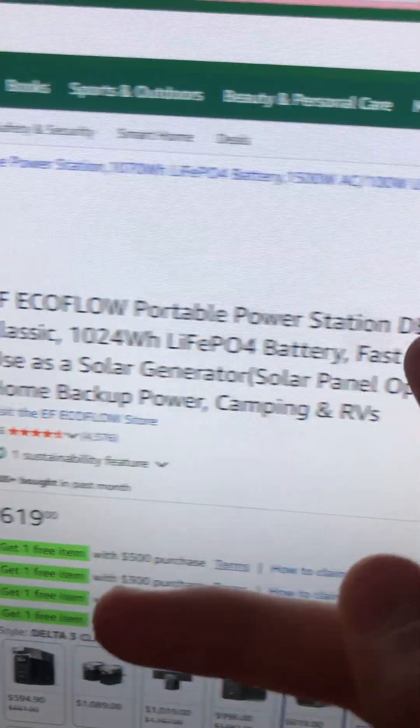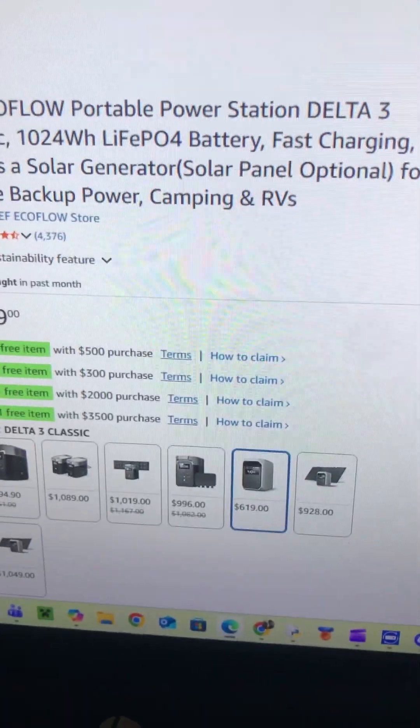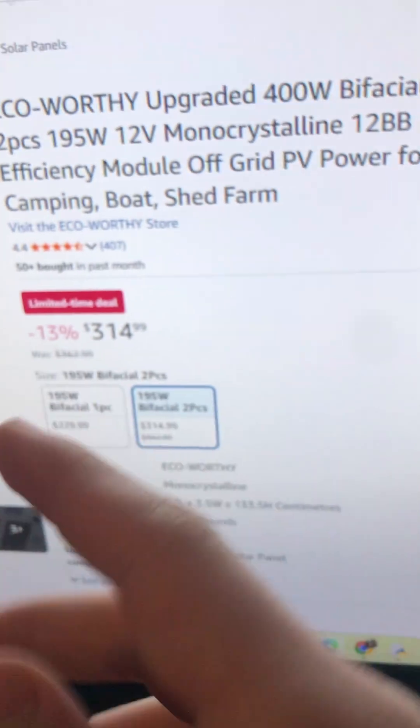For the backup battery we chose the Delta 3 Classic, as you can see right here — the Delta 3 Classic, one kilowatt worth of power for $619. Now for recharging this, because this is a solar setup of course,